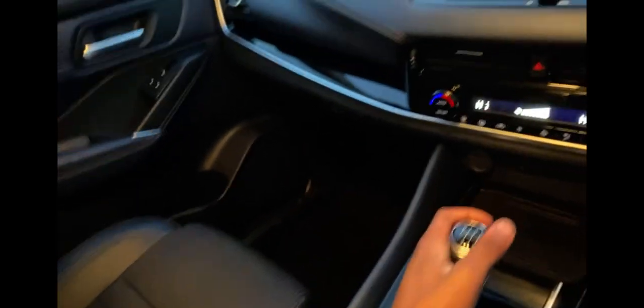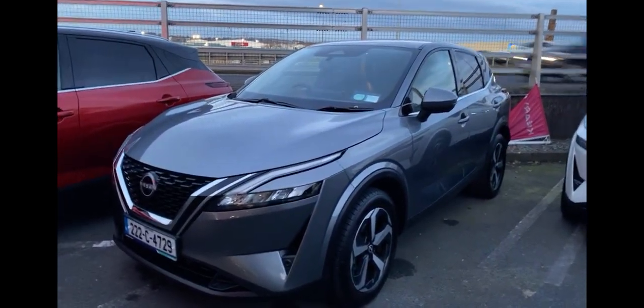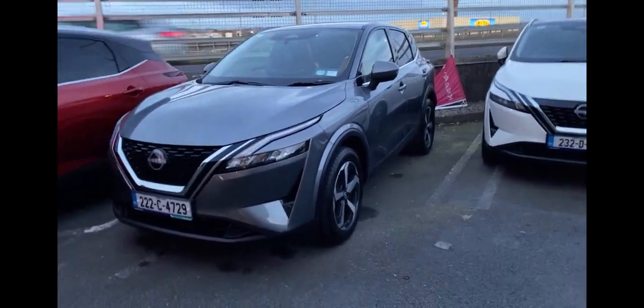This Qashqai has very fine leather seats. This SV Premium might be the perfect car for you, so pop into Kearys Nissan.